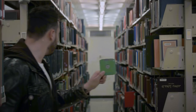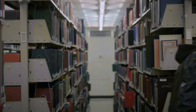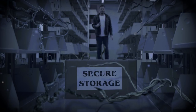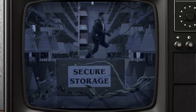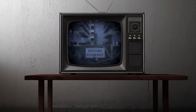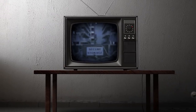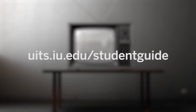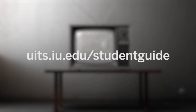Got important stuff to stash away for later? Box at IU offers unlimited cloud storage at no extra cost. Success at IU means having the right tools. Learn more at uits.iu.edu/student-guide.